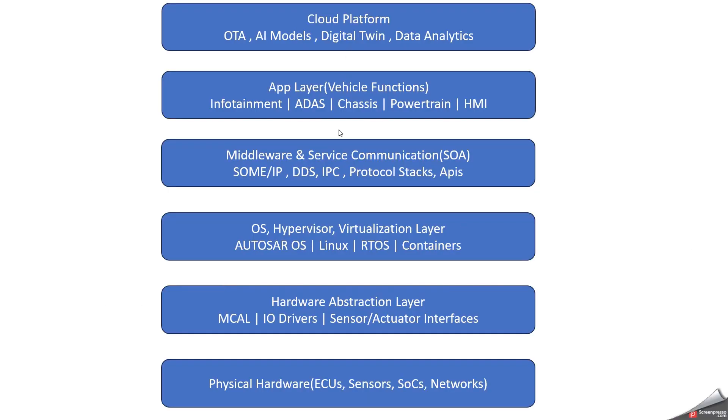Here I have mentioned the technology stack in a detailed way. We need a cloud platform for VOTA or AI models. We need an app layer for infotainment, ADAS, chassis, and powertrain. Then we have middleware and service communication for SOME/IP, DDS, IPC, and protocol stacks. And we have the OS with hypervisor and virtualization layer — here we come up with Linux, QNX, AUTOSAR OS, RTOS, and containers. Next is the hardware abstraction layer with MCAL, IO drivers, and sensor-actuator interfaces. Finally, we have the physical hardware.